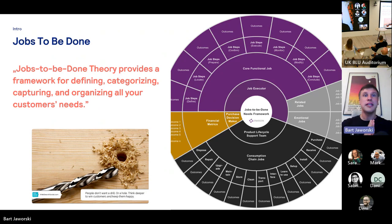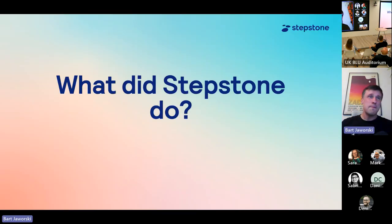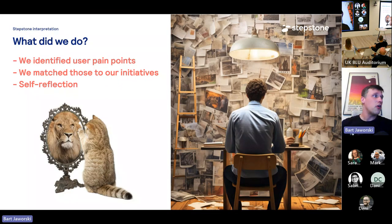How does this translate to StepStone? Well, the way we work, we are organically, as a job board, connecting people to the right jobs or the right offers to the people that need a job. However, it's not always user-centric. Sometimes we are business-centric, and a lot of things that go through our prioritization and roadmapping process don't have that job seeker at the center of attention.